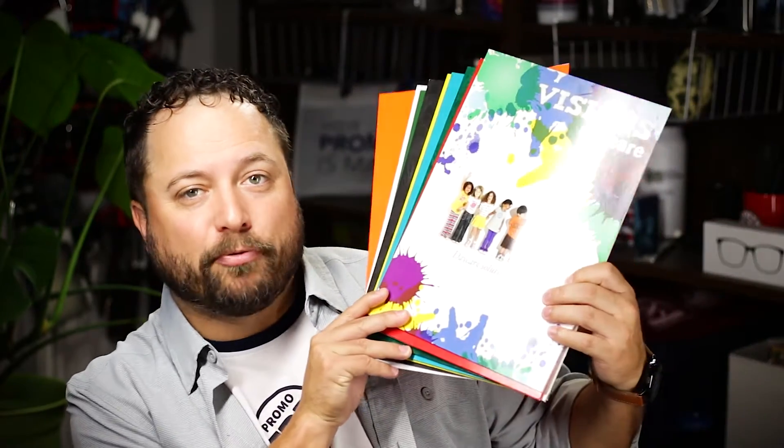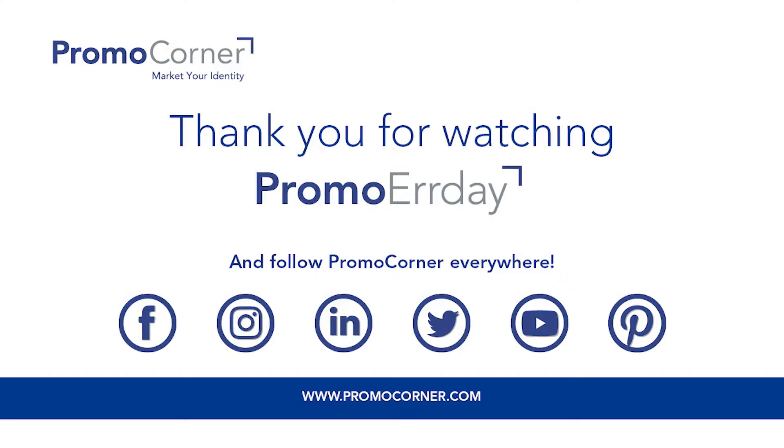Thanks for watching our quick little video on presentation folders from Warwick. Make sure you go to promocorner.com so that you can find some products that you or your customer can use every day. When a presentation folder is done right, it's going to be kept for a really long time — that's a lot of impressions. I'll see you next time. Thank you.